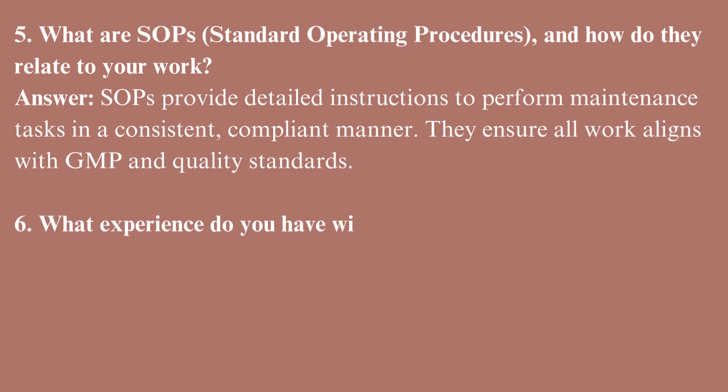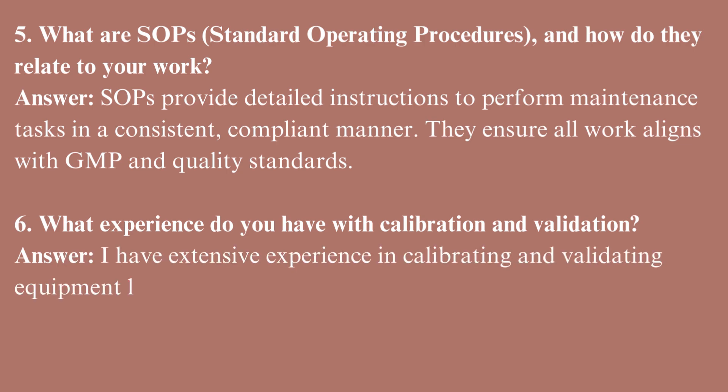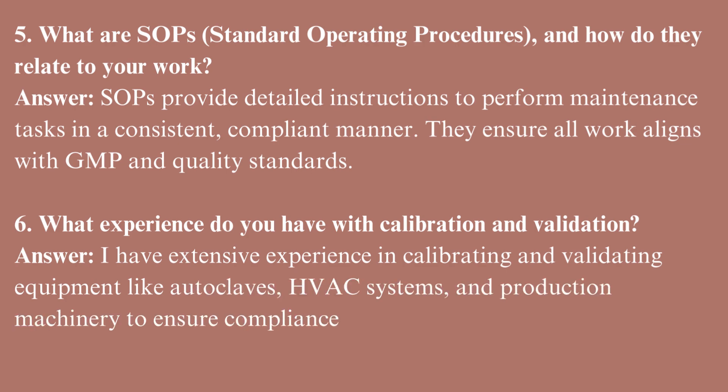What experience do you have with calibration and validation? I have extensive experience in calibrating and validating equipment like autoclaves, HVAC systems, and production machinery to ensure compliance with FDA and GMP requirements.